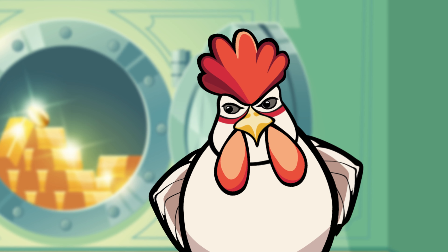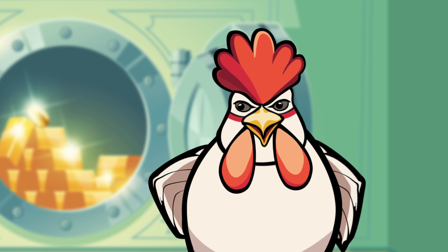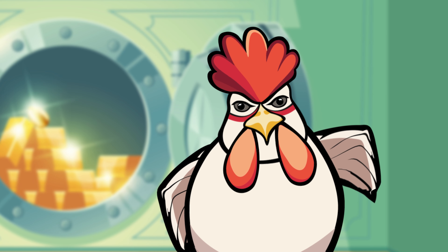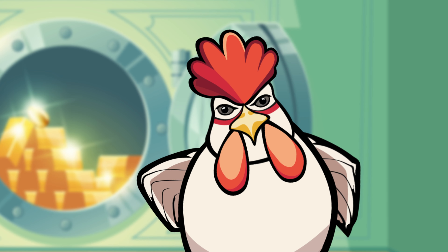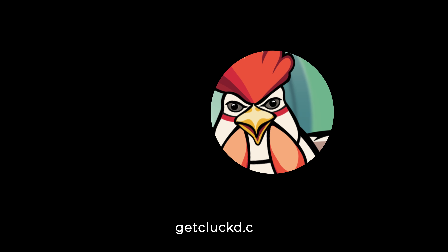Remember folks, guarding your online privacy is like guarding your coop. Keep your personal information under lock and key, and cluck responsibly on the internet. Check the description below for some tools that'll help you keep from getting clucked, cracked, and hacked. This has been Clucky — I'm clucking out of here.